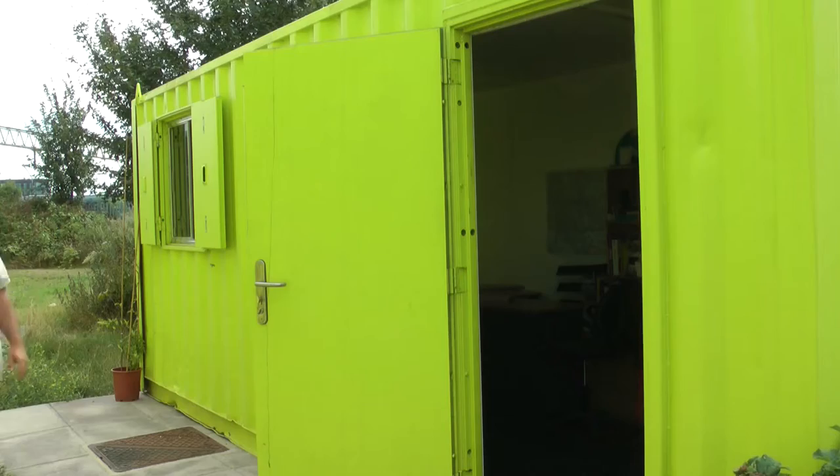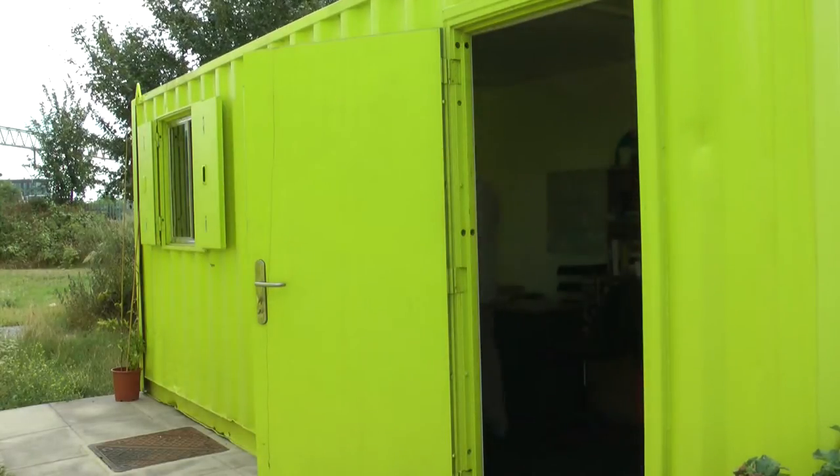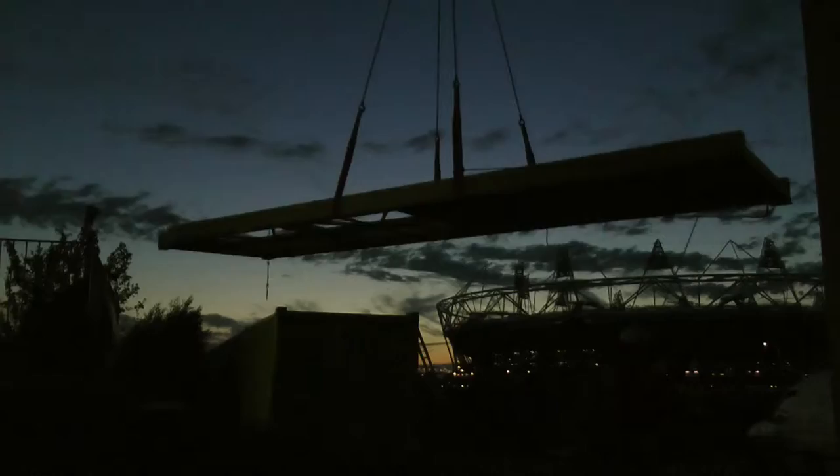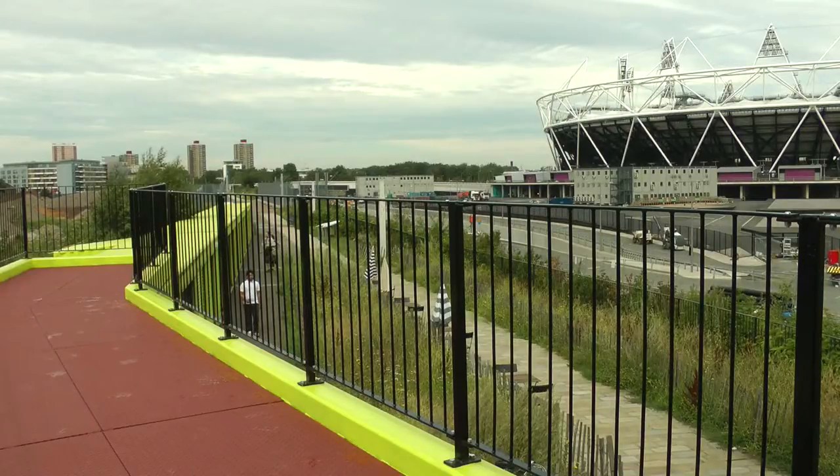We've got a new office and meeting room space for the various projects that work here. A new bike store which ViewTube Bikes will be using to run a series of community cycling initiatives, and probably best of all is that we've got a new viewing platform which you reach via a very nice attractive bridge, and that provides a really spectacular view over the Olympic Park.